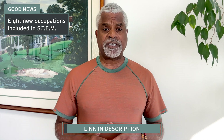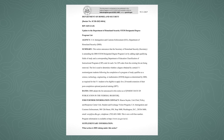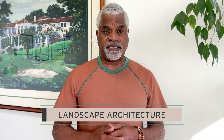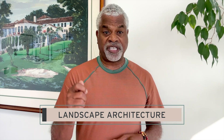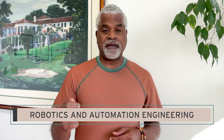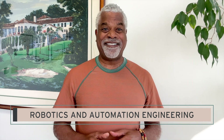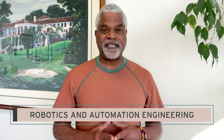Let's talk about the eight new occupations — I put a link in the description box below to the Federal Register. Landscape architect: the study is in science within geology, hydration, et cetera — that's why that occupation was expanded. Robotics and automation engineering — with a lot of this AI stuff, they've expanded to include that occupation in the STEM field.